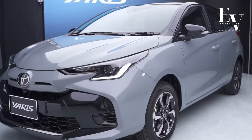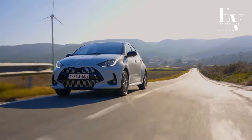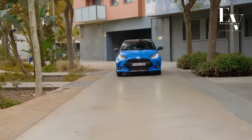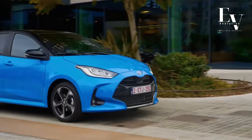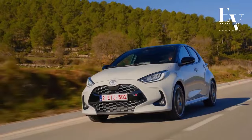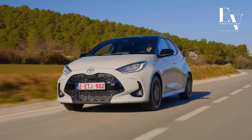Without further ado, let's begin. Number 1: Super Fuel Efficiency. Let's kick things off with the star of the show — the Yaris Hybrid's unparalleled fuel efficiency. Picture this: cruising down the road while sipping on just 3.3 liters of fuel per 100 kilometers. That's not just impressive, it's revolutionary. With CO2 emissions as low as 76 grams per kilometer, you're not only saving money at the pump, but also doing your part to protect the planet. It's a win-win situation that's hard to beat.